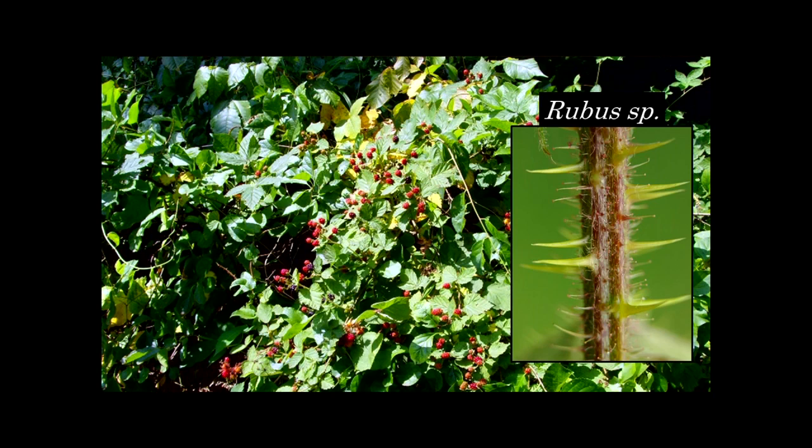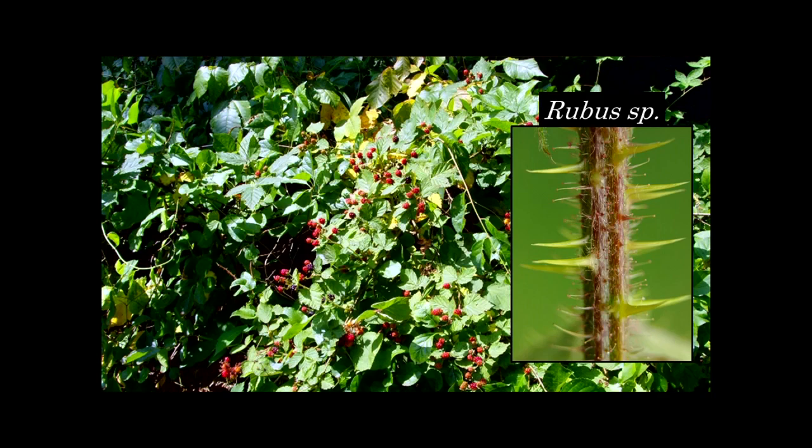This talk is brought to you by Rubus. We also had a lot of Smilax and a lot of poison ivy. All of these things have permanently scarred my arms and legs in the process of researching this snake, but it was worth it because they're awesome.